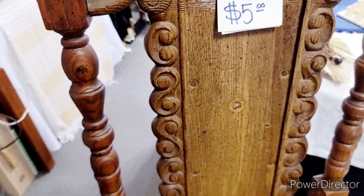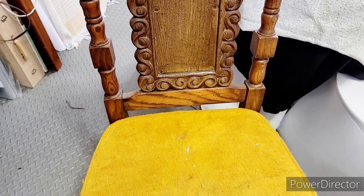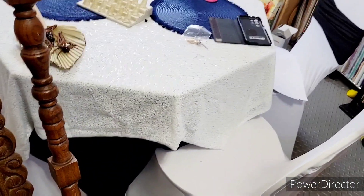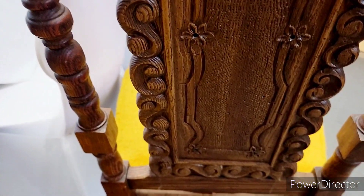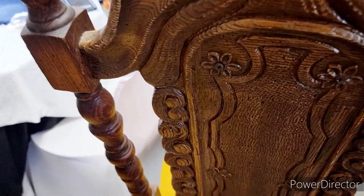This is the other one — the padded back was gone out of that, but it's okay because I will be doing a project with that one later on. I'm going to show y'all the detail of the back of these chairs, which is really beautiful. Look at that detail all down the back — y'all know I'm going to keep that.